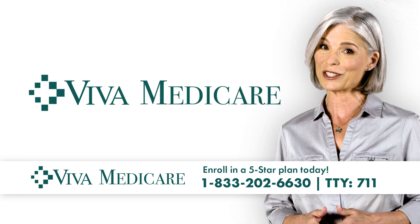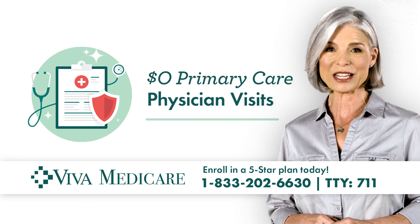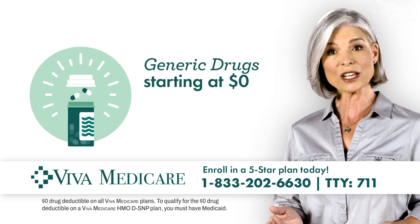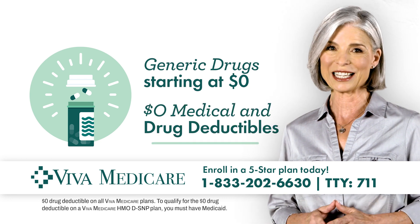But those aren't the only ways we protect your health and your wallet. Our plans include $0 primary care physician visits, generic drugs starting at $0, and $0 medical and drug deductibles.